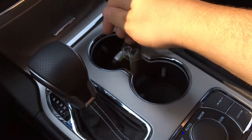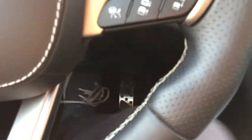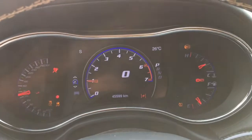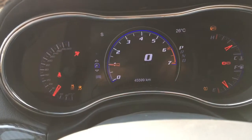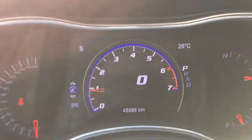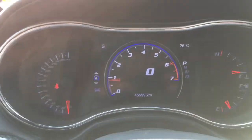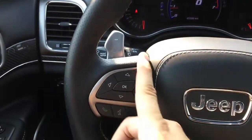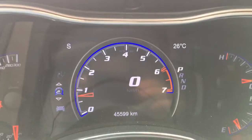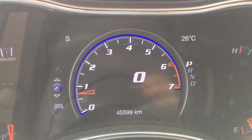You can keep this key fob in your pocket or put it down in one of the two cup holders. Put your foot on the brake and press the red button to get past the remote start system, and that truly activates the Jeep Grand Cherokee. This only has 45,599 kilometers on it — that is not much at all, so definitely come book a test drive soon. Using buttons on the left side of the steering wheel, we can go through the LCD driver information center, which has a digital tachometer and a digital speedometer.